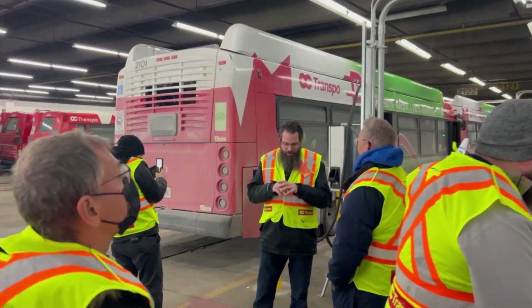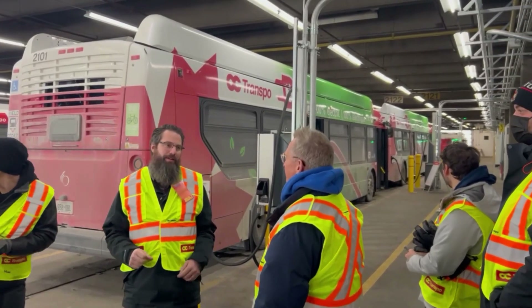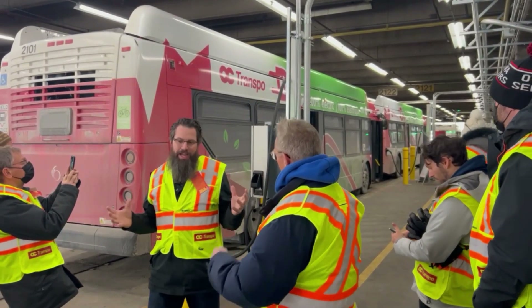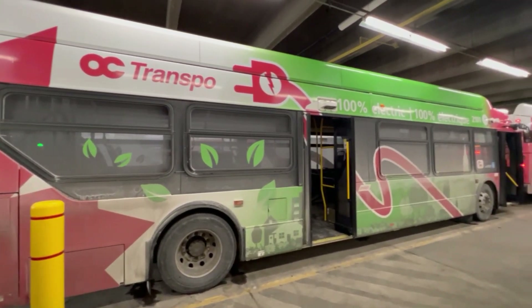The 350 electric buses that OC Transpo will be acquiring over the next few years will all be housed at the Saint Laurent facility, which will require a new bus shed dedicated for e-buses only, a new power substation, and even solar panels on the roof of the new bus sheds.